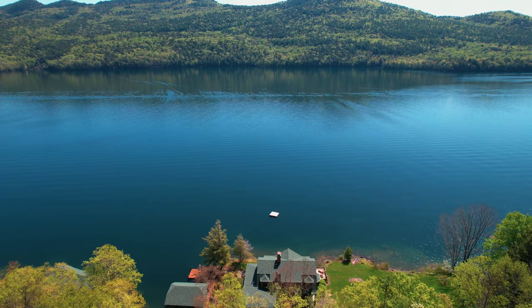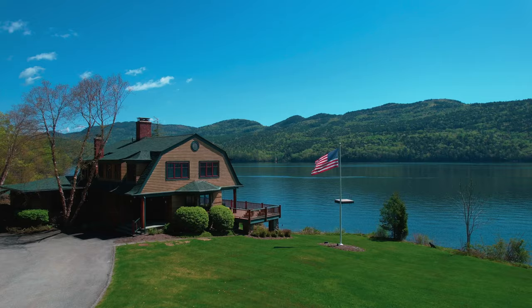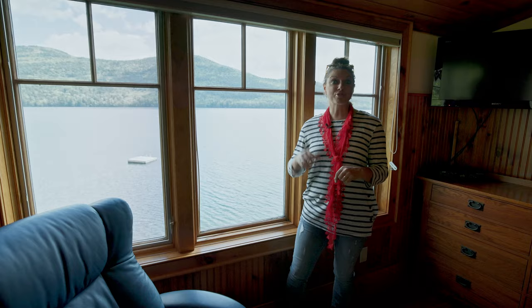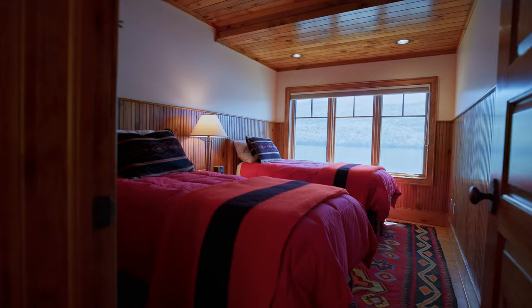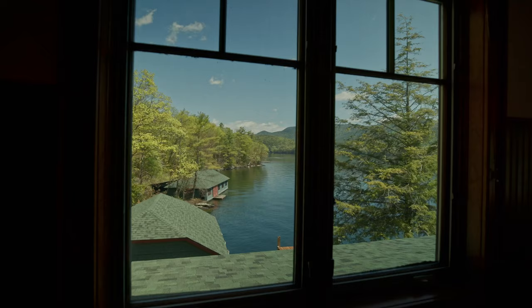Definitely the best feature about the downstairs is the views. Farah and I have shot a lot of houses on Lake George, including quite a few multi-million dollar homes, and this is the only one where you can literally see no other houses down the lake or across the lake. But before we tell you more about that, let's jump upstairs — there are five bedrooms and three full bathrooms up there, and every single bedroom has views just like this of the lake and Northwest Bay.